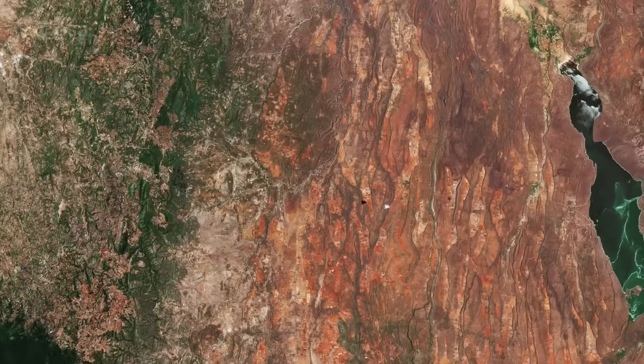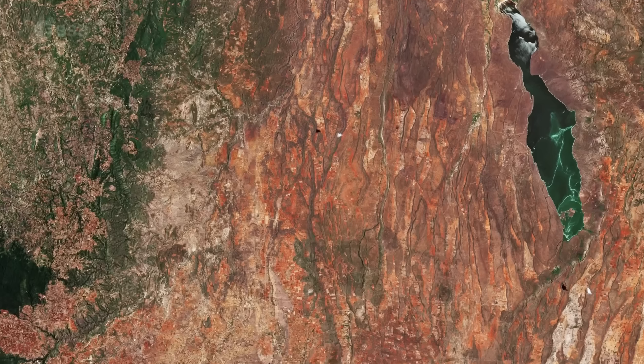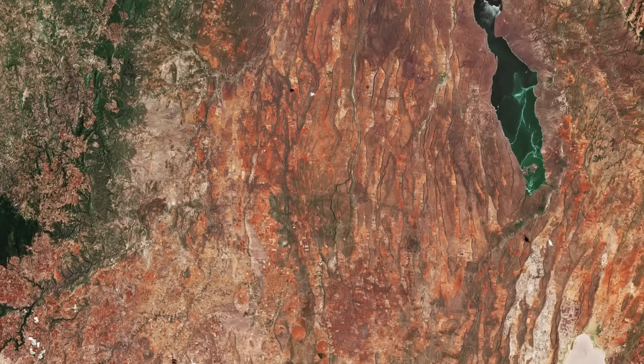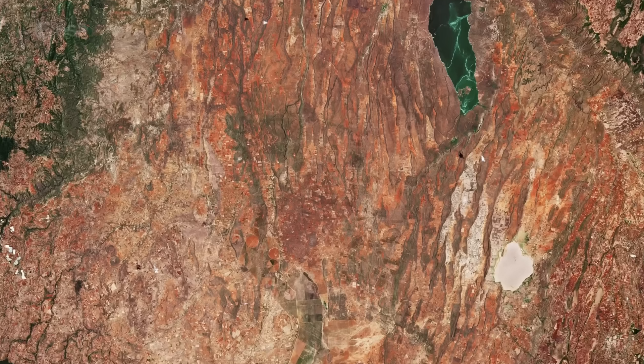The valley is part of the Gregory Rift, an eastern branch of the East African Rift, which is being caused by the separation of the Somali Plate from the Nubian Plate. Major tectonic and volcanic activity have shaped the distinctive landscape of the Great Rift Valley, which runs through Kenya from north to south.